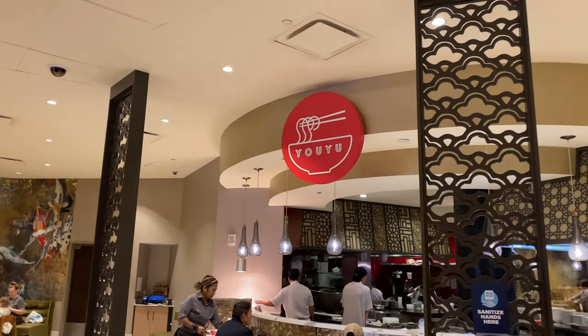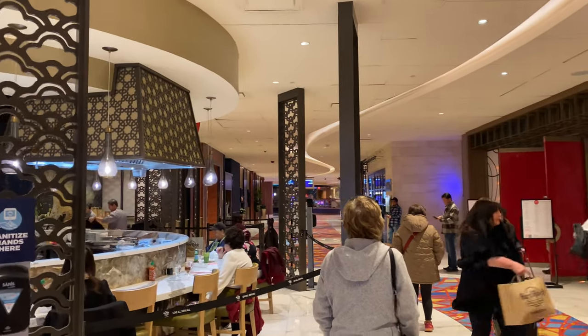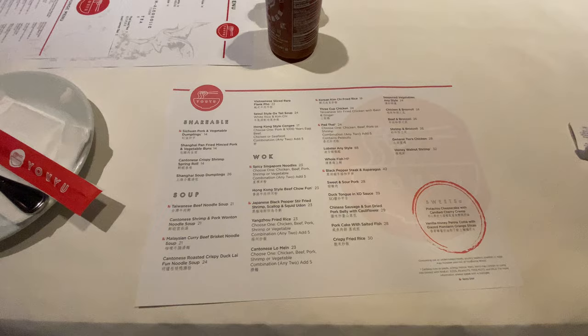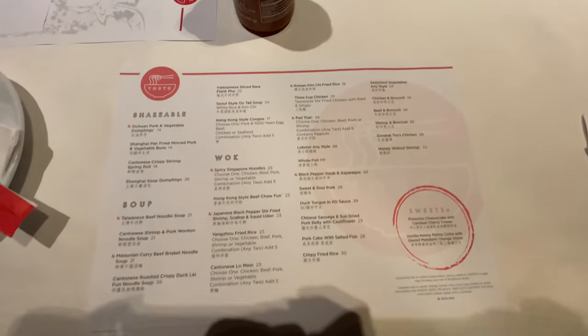Alright, so I got a little hungry, so I decided to dine at the Yu Yu Noodle. Hard Rock was also giving me a 50% discount at this place, and it came out pretty good.